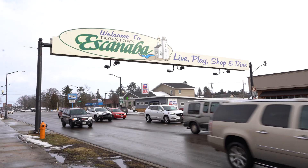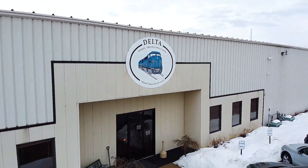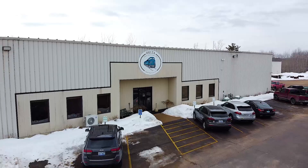I'm Jean Ross, president of Delta Wheel Truing Solutions. We're located in Escanaba, Michigan. Our company makes wheel truing machines for the rail industry.